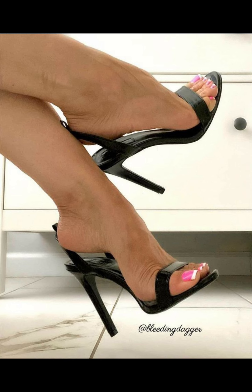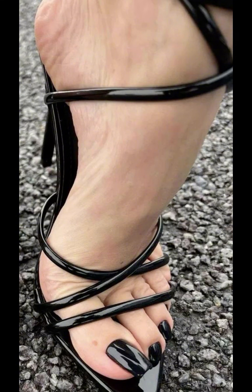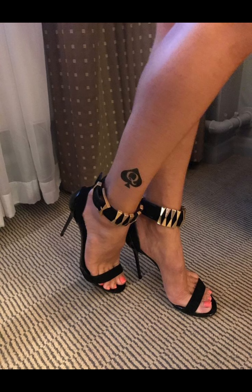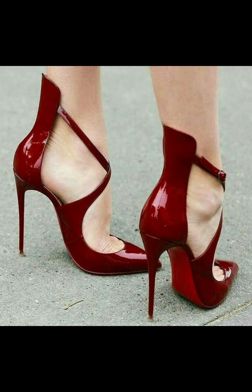High heel pumps are a masterclass in elegance and refinement, boasting a sleek, streamlined design. With their close toe and slender heel, high heels typically range from various heights to suit any preference.